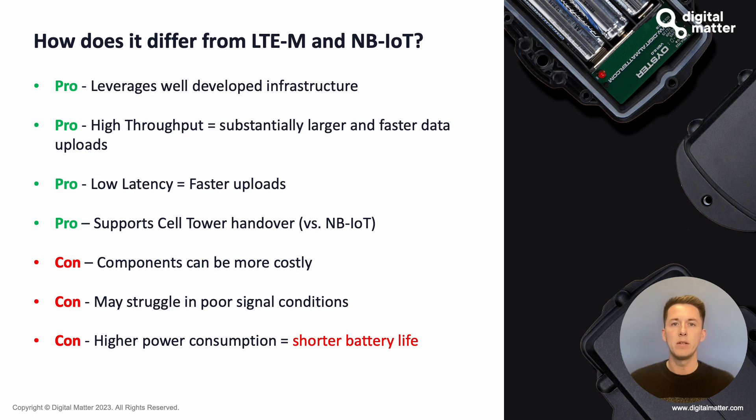Cat1 BIS does offer higher throughput. You won't always see a benefit for a tracker only sending a heartbeat or a few bytes a day, but for heavy sensing applications generating a lot of data, you'll see faster upload times and faster firmware download times — worth considering. It is also lower latency, focused on getting all the data you need more quickly, and it supports cell tower handover compared to NB-IoT, enabling minimized transmission delays as you're moving at speed through different areas.